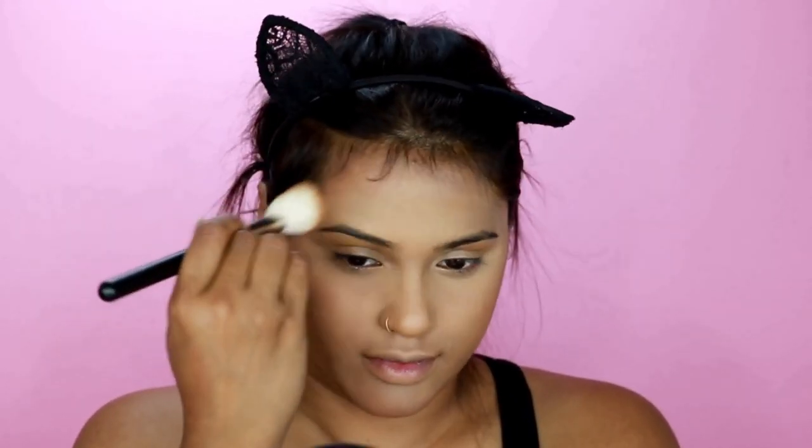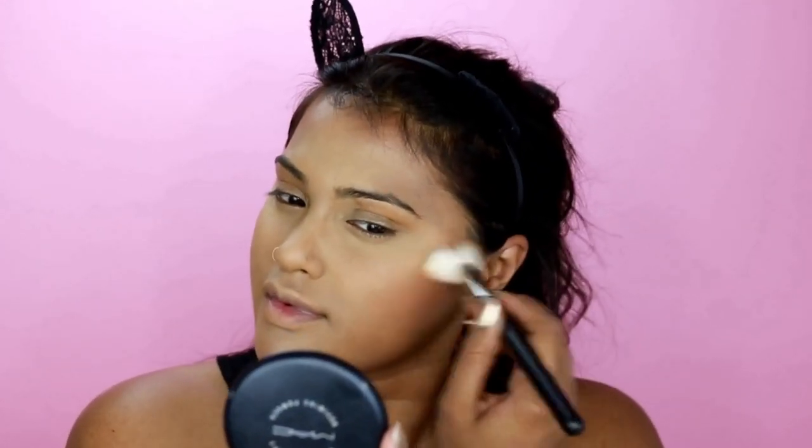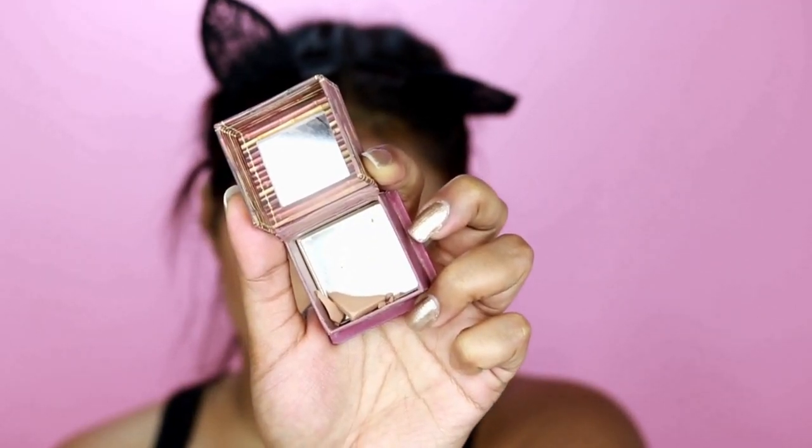For contour I'm using my MAC Cosmetics — this is in Dark Deep, I believe it's their Studio Sculpt powder. I'll write down the product details in the description for you guys to have a look.